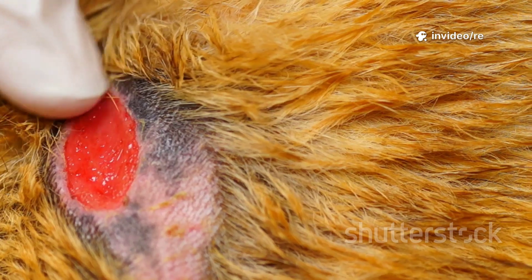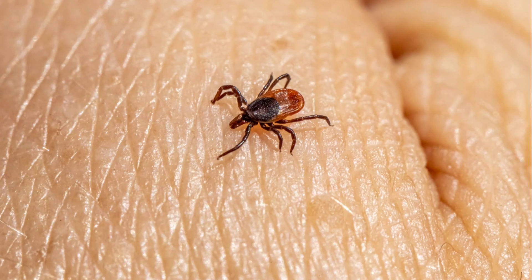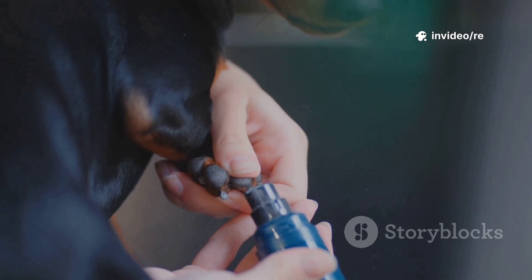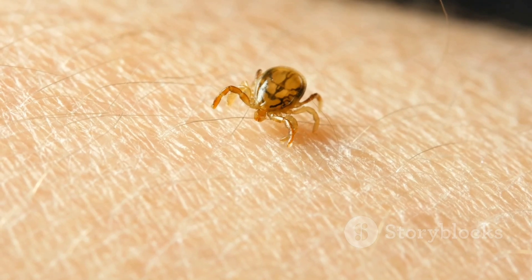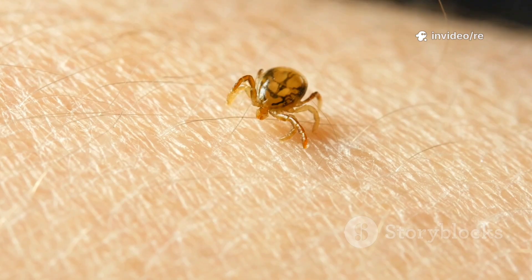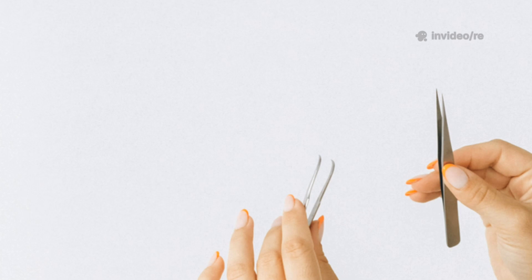Run your fingers against the direction of hair growth so you can feel the skin more easily. Pay close attention to any small dark specks that don't brush away. An attached tick can range in size from a tiny poppy seed to a larger grape if it has been feeding for a while. If you find a tick, don't panic — it's important to remove it correctly and safely to prevent the tick's mouthparts from breaking off in the skin and to avoid squeezing the tick's body, which can push disease-causing bacteria into your dog.